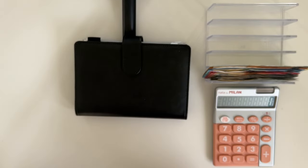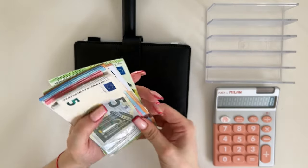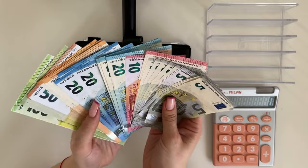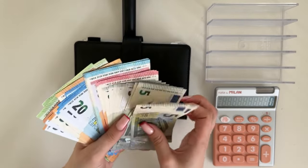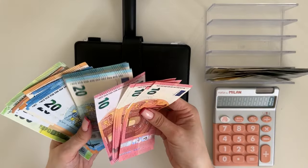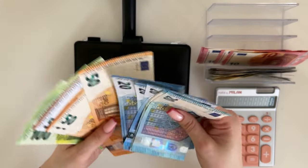Hey guys, welcome or welcome back to my channel. Today we're doing the fifth cash stuffing of March — 950 euros — the final cash stuffing of the month. Very exciting. This is the amount we have, so let's fill up the cash tray and let's start going.